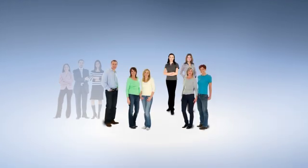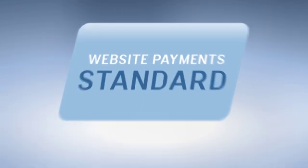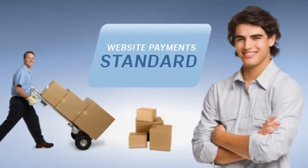The main difference between them is in the checkout experience for your customers. Website Payments Standard is our most popular payment solution. It's fast and easy to set up, and it's ideal for businesses with a small number of products.